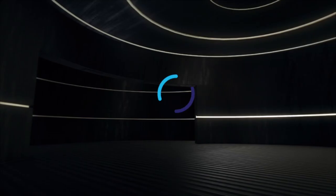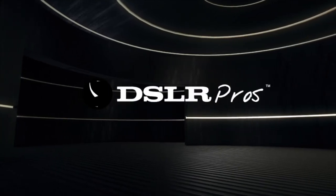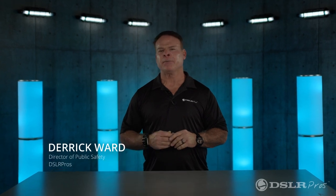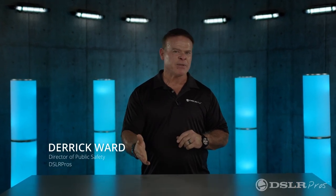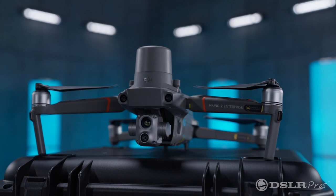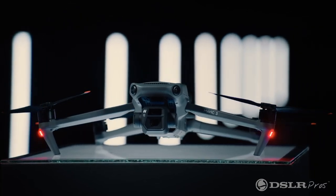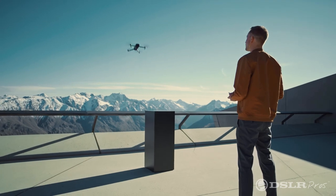Today we're excited to tell you about the new, just released DJI Mavic 3. If you're a public safety agency that's already developed a drone program, then you're probably familiar with the Mavic Enterprise series. This drone is not meant to replace that drone, but that's not to say that it can't be used for enterprise purposes. It has a lot of new updated features that can increase your capability out in the field.